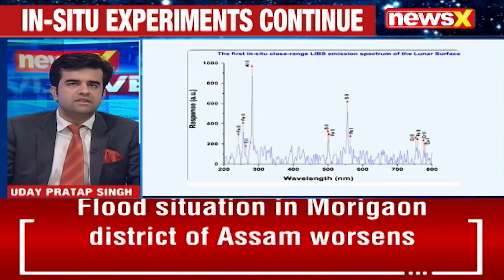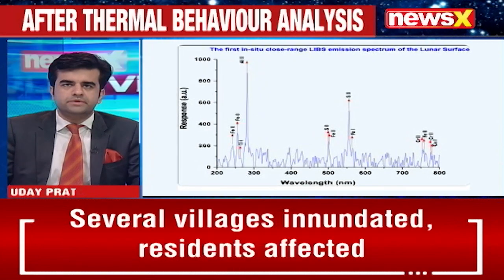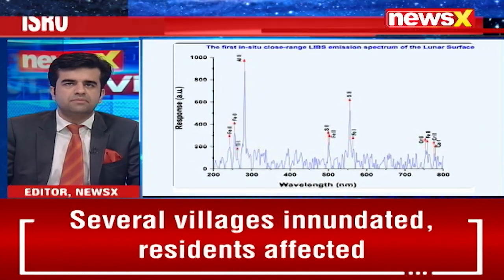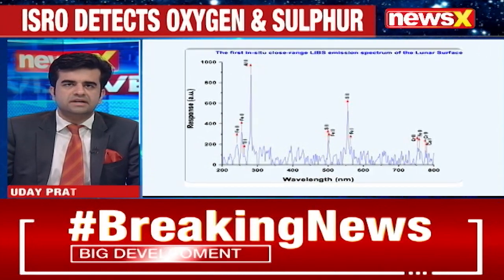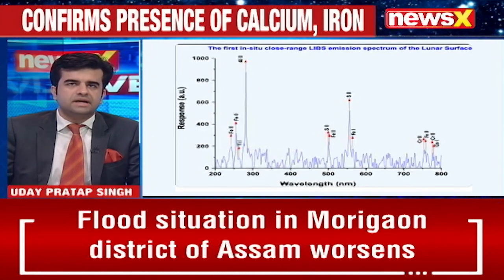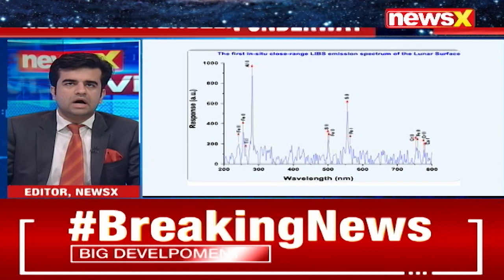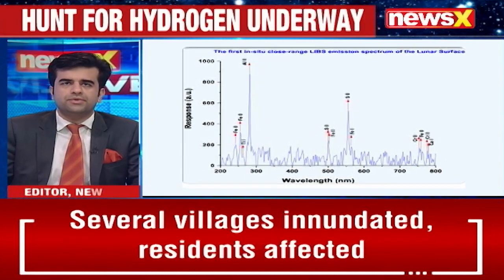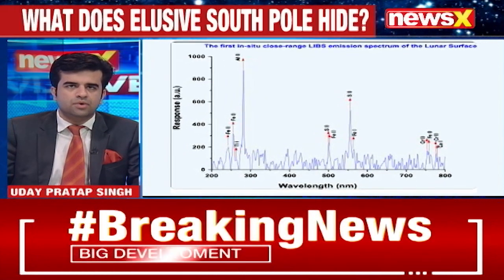While the first two were achieved with success — making India the first nation in the world to successfully land on the south pole of the moon — its third objective, which is now of interest to the scientific community, is underway. Chandrayaan-3 has started delivering data collected by the lander and rover. The laser-induced breakdown spectroscope instrument on board the Pragyaan rover has unambiguously confirmed the presence of sulphur in the lunar surface near the south pole.